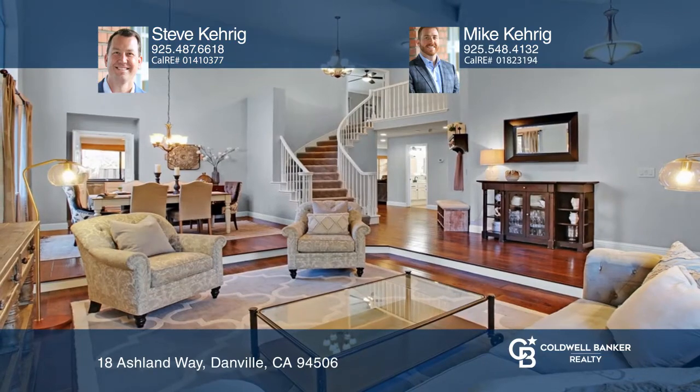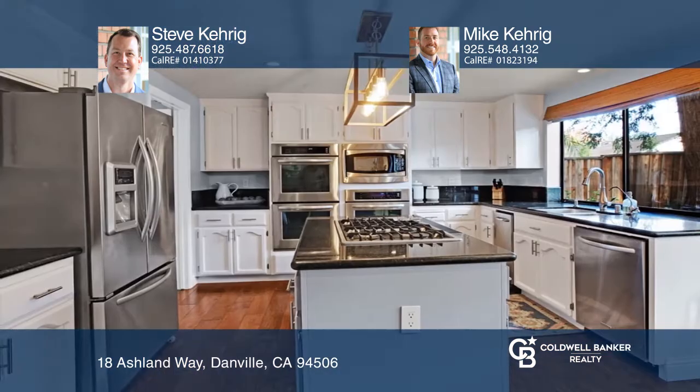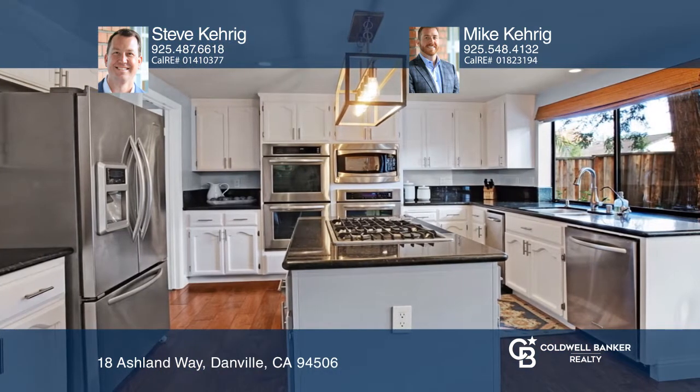Located in the desirable Wood Ranch neighborhood of Danville, this gorgeous home features four bedrooms and three baths, with a bedroom and bath on the ground floor. With a functional layout, this abode offers beautiful hardwood floors, tons of natural light, and exquisite updates throughout.